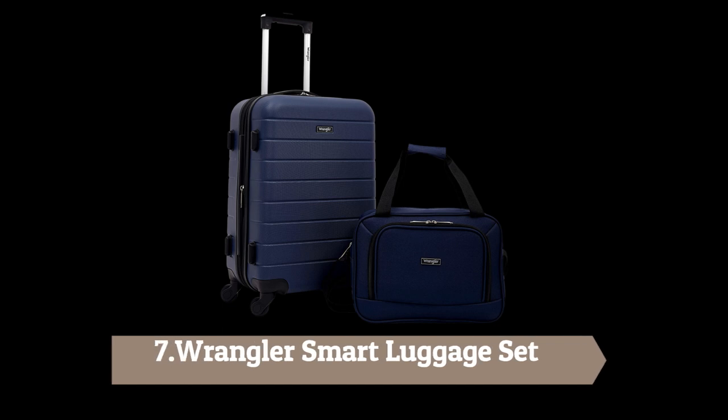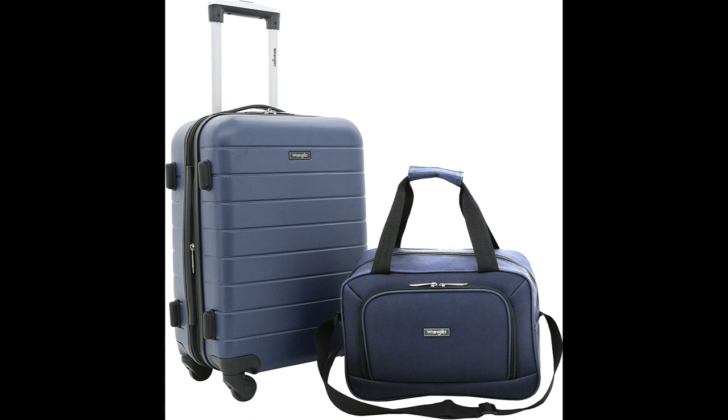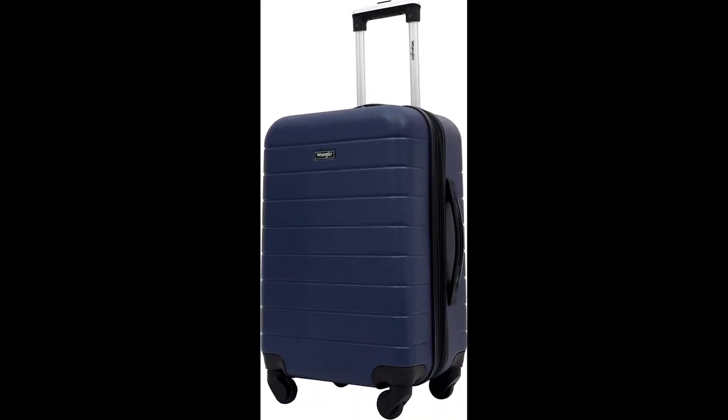Number 7: Wrangler Smart Luggage Set. The Wrangler Smart Luggage Set features a 3-in-1 cup holder, thumb holder, and USB port for charging devices. Size options include a 3-piece set: 28-inch large check-in, 24-inch large check-in, 20-inch carry-on, or standalone units. All sizes have the 3-in-1 feature and come nested, built for the ultimate convenient experience for the modern-day traveler.